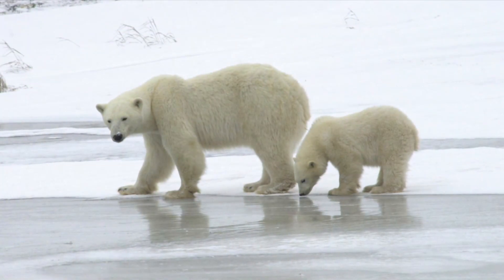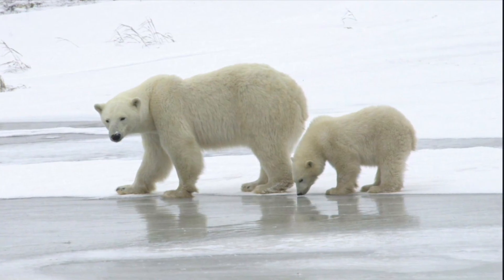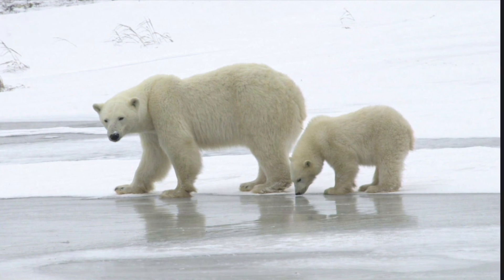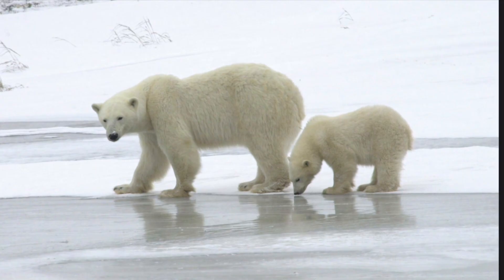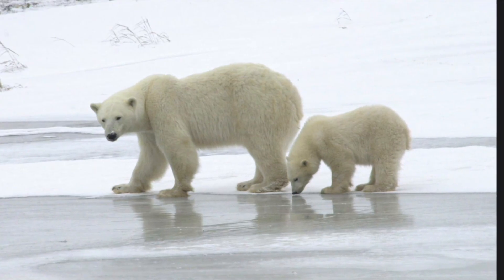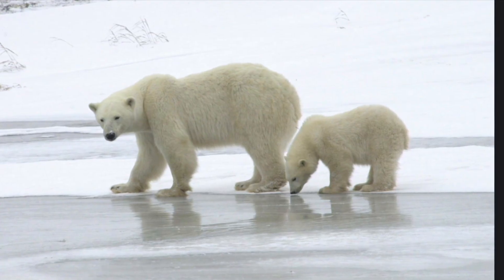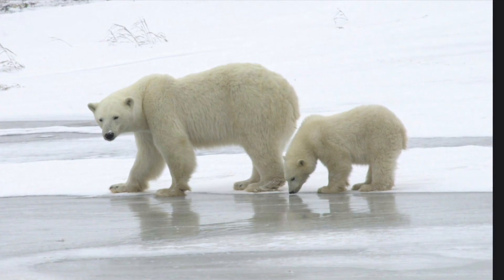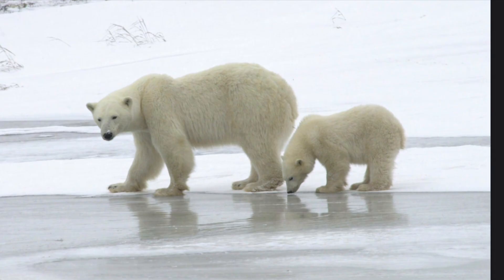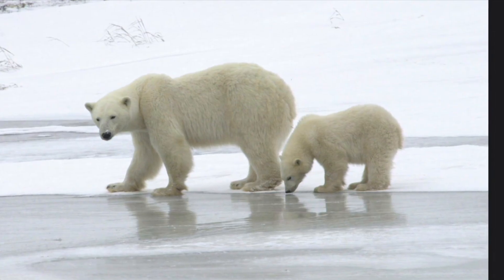Even though adult polar bears spend most of their time living on sea ice, polar bear babies — or cubs — are born on land. Their mothers, female polar bears, burrow in the snow to make a den. They will hide in the den while they have their babies. They stay in the dens with their young all winter, and in the spring they finally come out. The cubs stay with their mothers for almost two years to learn hunting and survival skills before leaving home.